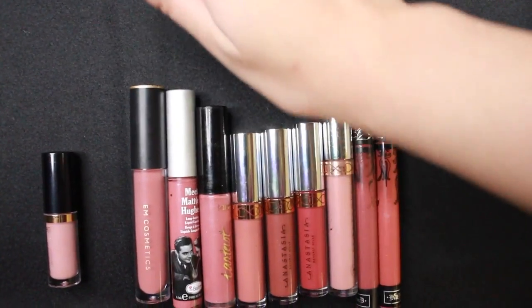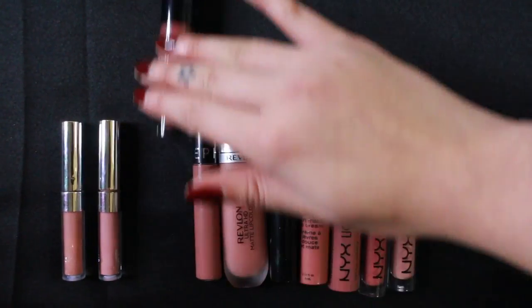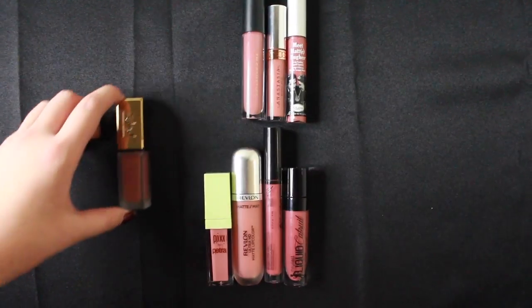Amongst the high end and drugstore end, I'm going to select a few from the pile to do a recommendation as dupes based on the pigmentation and color of your lips. So let's further discuss these recommendations.